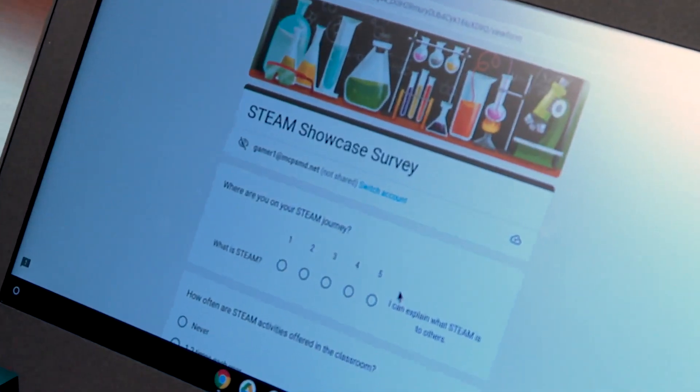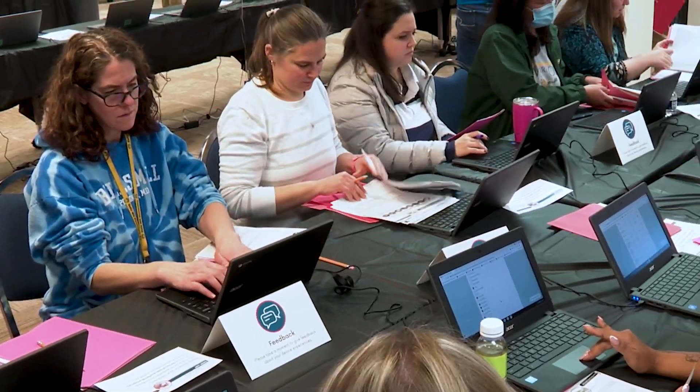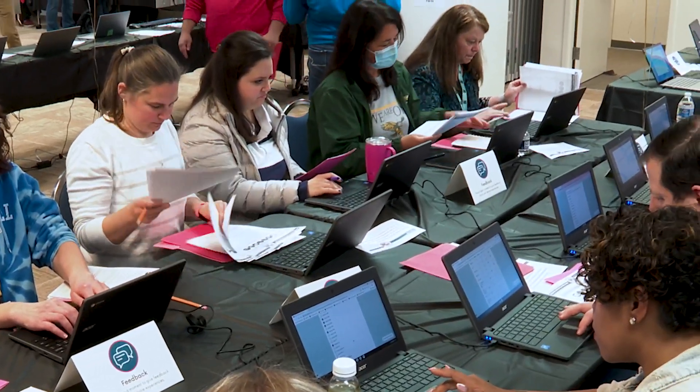I love seeing all the new gadgets and tools that we can use in our classroom. I'm excited that MCPS is giving us this opportunity to give input on the devices and resources that we can use to teach our students.